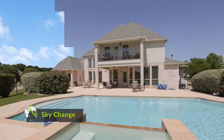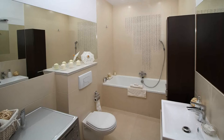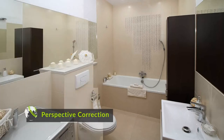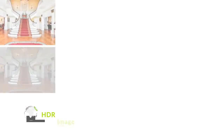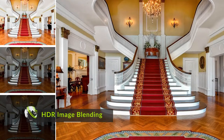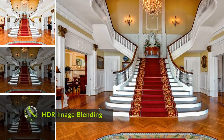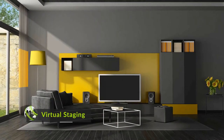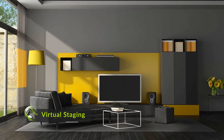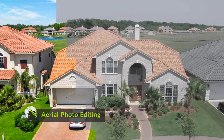Sky change — positively change the mood and feel of your image by altering the shades of blue. Perspective correction — rectify distorted perspectives to make real estate images look more professional. HDR image blending — create dynamic photo collages allowing prospects to see multiple perspectives. Virtual staging — glamorize empty spaces and let your prospects get a feel of their dream homes.